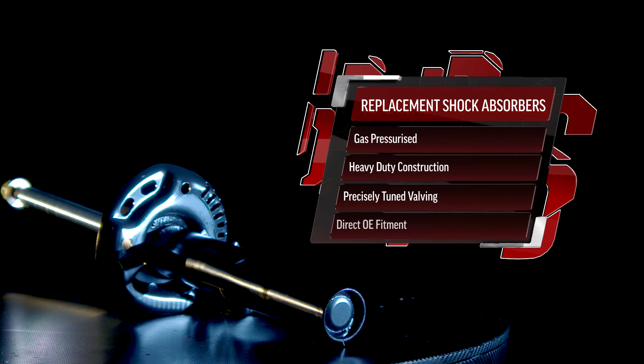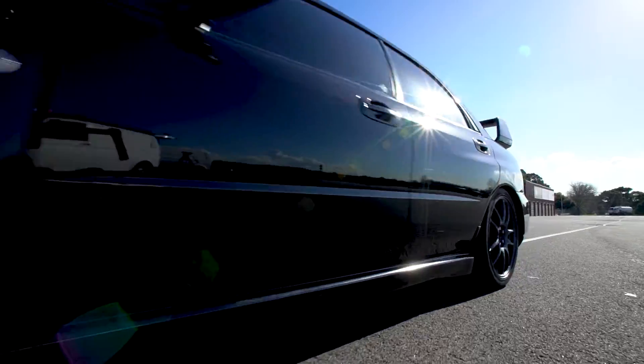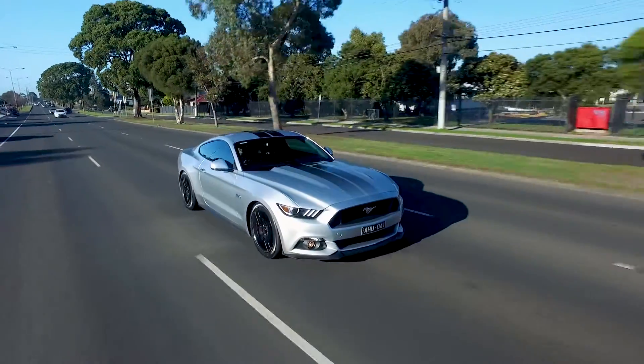Headers' replacement shocks are gas-pressurised, built tough with a heavy-duty construction, feature precisely tuned valving, and drop straight in for easy fitment as a direct original equipment replacement. Rejuvenate your vehicle and restore or even improve its original ride and handling qualities with Headers' replacement shock absorbers.